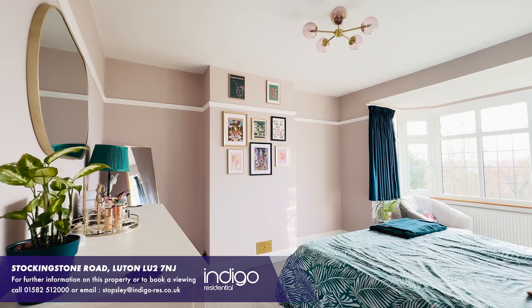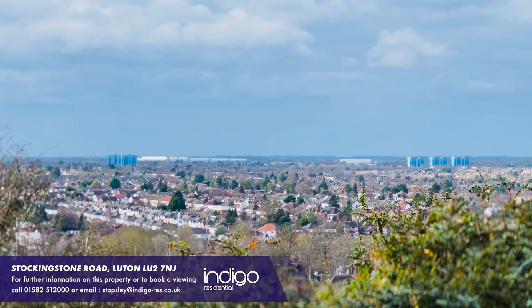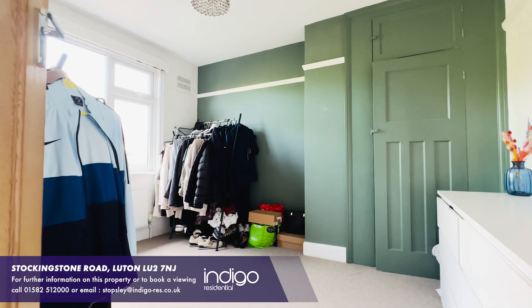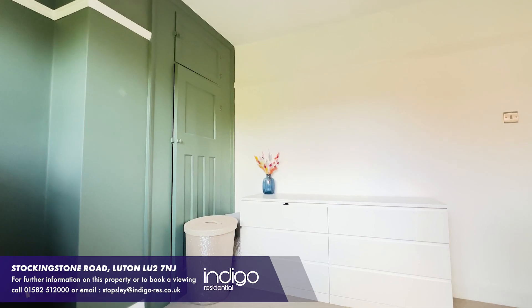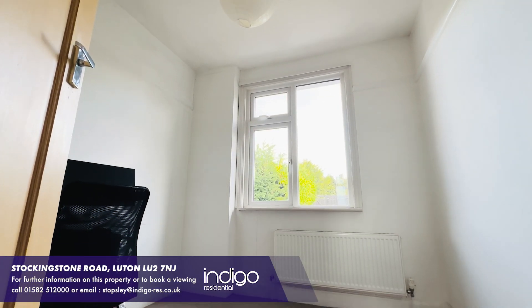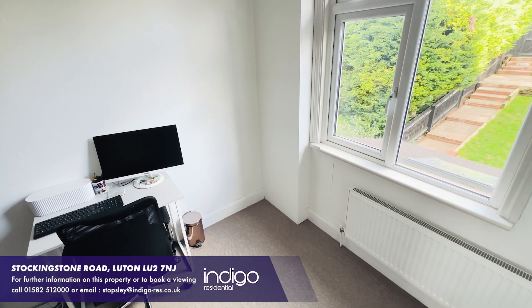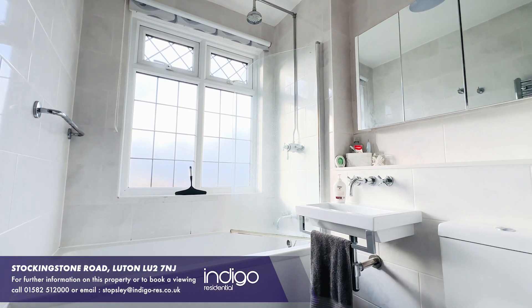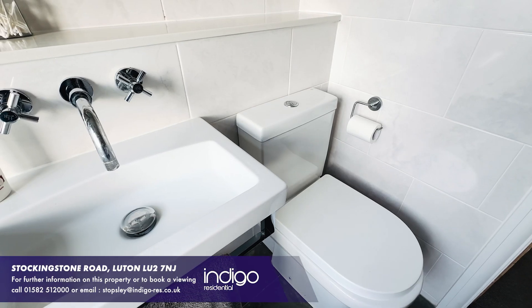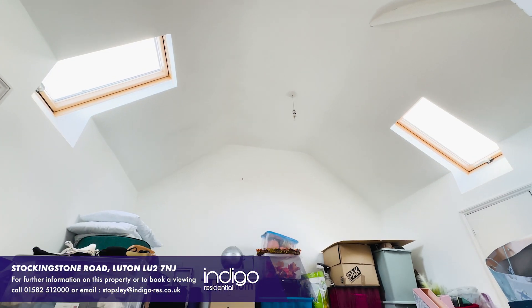To the first floor, there are two double bedrooms with bay windows to the master and fantastic views to the front. Bedroom 2 has a separate storage cupboard. There is also a good-sized single bedroom. The bathroom has been refitted and fully tiled — it has a bath with shower over, a wash-hand basin and a WC. There is also a converted loft area.